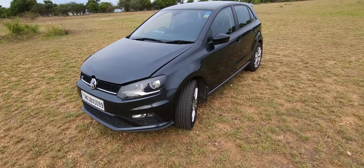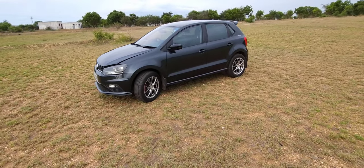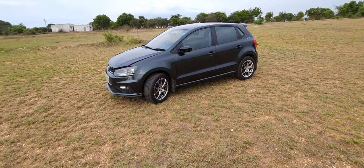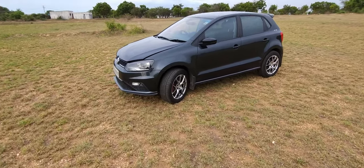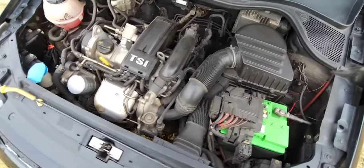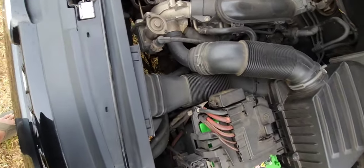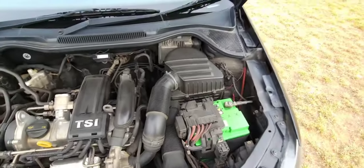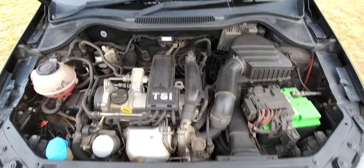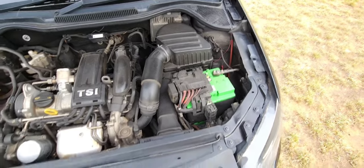This car is running on a Stage 2 setup with Stage 2 TCU and ECU map. It was previously having a straight exhaust system, but I put everything back to stock because my parents are driving it. Let me show you the engine bay — this is the 1.2 TSI engine. Apart from this big intake pipe from the Fabia VRS and a BMC air filter, you won't find much else here.